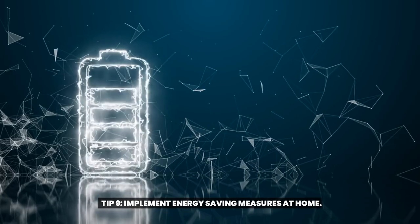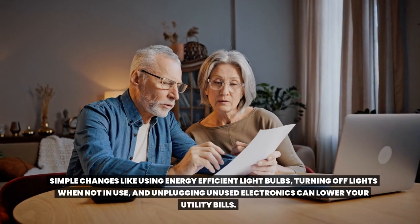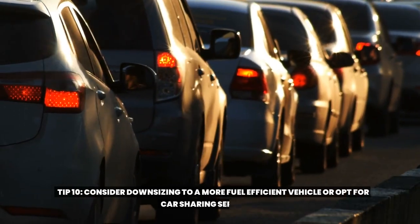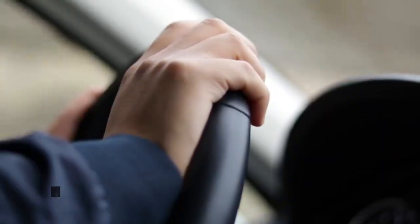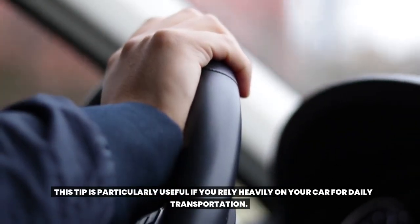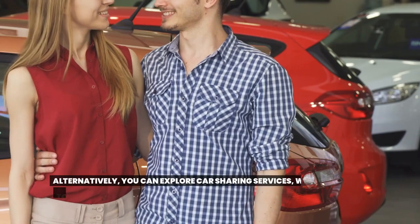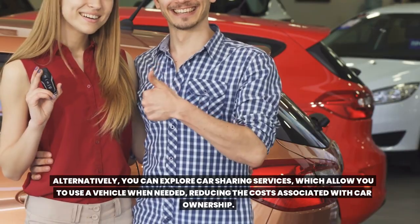Tip nine: implement energy saving measures at home. Simple changes like using energy-efficient light bulbs, turning off lights when not in use, and unplugging unused electronics can lower your utility bills. Tip ten: consider downsizing to a more fuel-efficient vehicle or opt for car sharing services. Choosing a fuel-efficient vehicle can lead to significant savings in the long run as you'll spend less on fuel. Alternatively, you can explore car sharing services which allow you to use a vehicle when needed, reducing the costs associated with car ownership.